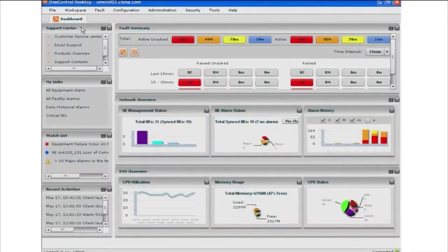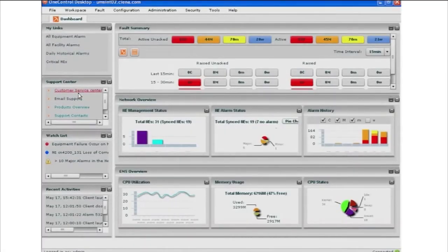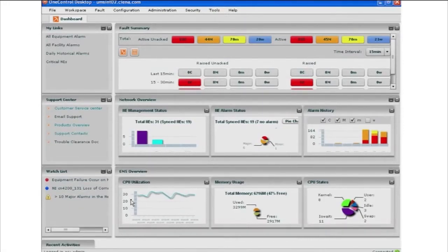The dashboard is broken up into two areas. We have resource links and then we have the summary information. One thing about the dashboard and about the whole OneControl experience is that it's highly customizable for the customer. They can click and drag things around however they see fit. If they don't want to see things, they can remove them from the dashboard and it will be saved for the next time that they log in. The idea is that we want to give the customer only the things that they care about.